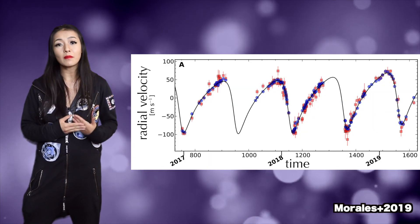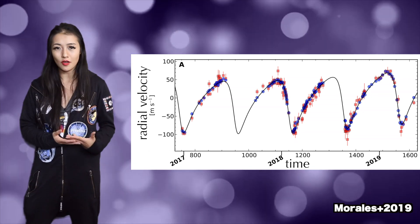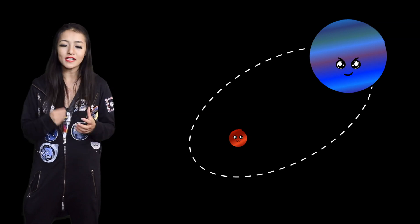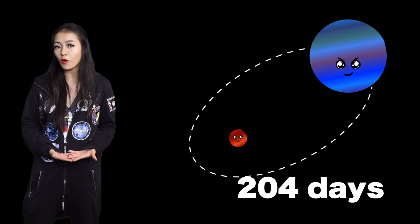When the scientists plotted the radial velocity curve as a function of time, this is what they found. Using models to fit this data, they could infer the properties of the exoplanet. For GJ3512b, they found that the exoplanet is a gas giant — just like Jupiter and Saturn — with an orbital period of 204 days, orbiting its star in an elliptical orbit.